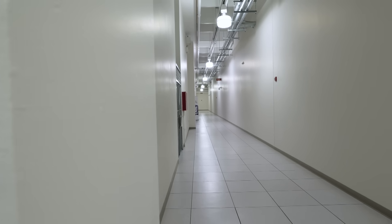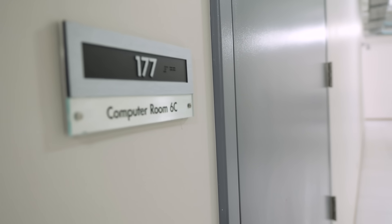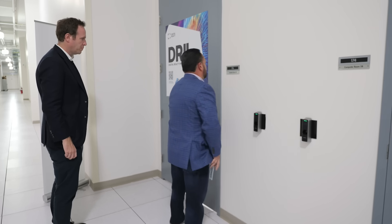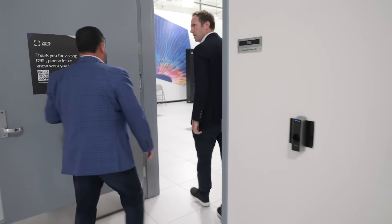This building is run by Digital Realty. You might not have heard of them, but they are one of the biggest data centre companies in the world, running servers that power nearly all the major AI and cloud services anywhere. Entry requires a fingerprint sensor — multi-factor authentication.